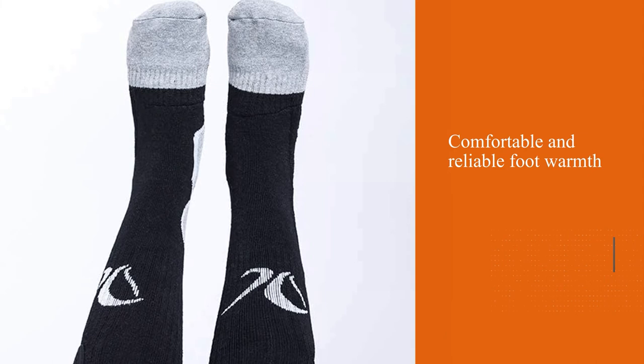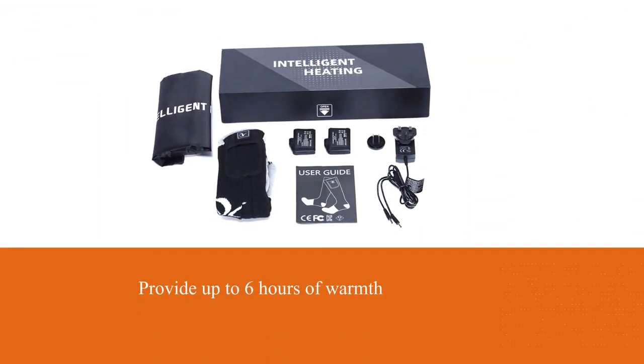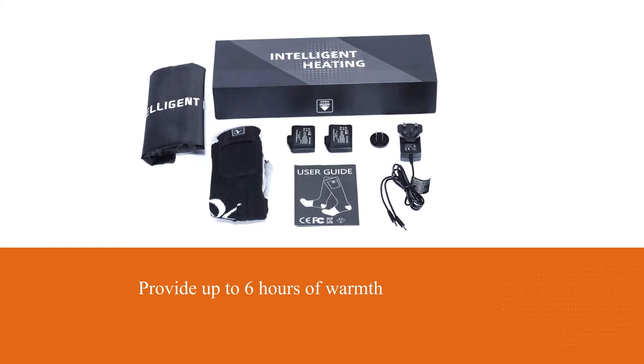They provide up to six hours of warmth via heating elements throughout the toes and sole. These socks use a high-quality material blend that keeps them warm, breathable, and comfortable.